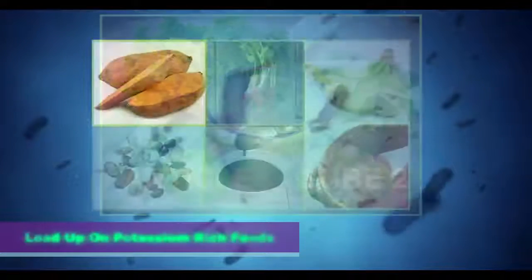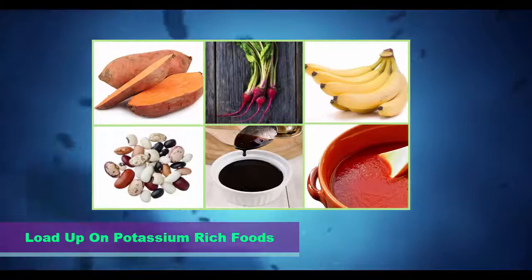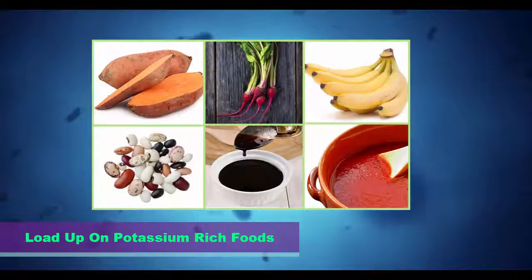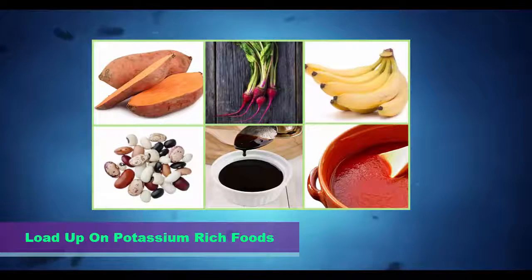Step 3: Load up on potassium-rich foods. Potassium-rich foods help to lower systolic blood pressure, lower cholesterol, and support a healthy cardiovascular system, in addition to helping cleanse your liver. Instead of taking potassium supplements, add these healthful foods to your diet: sweet potatoes, tomato sauces, beet greens and spinach, beans, blackstrap molasses, and bananas.